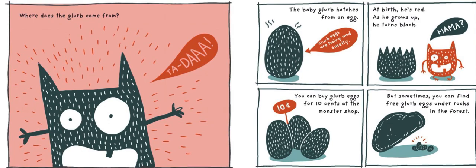Mama? You can buy Glurb eggs for 10 cents at the monster shop, but sometimes you can find free Glurb eggs under rocks in the forest.